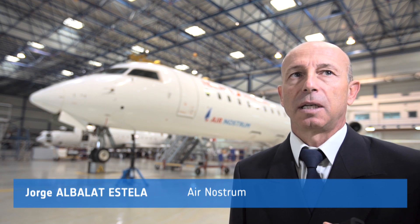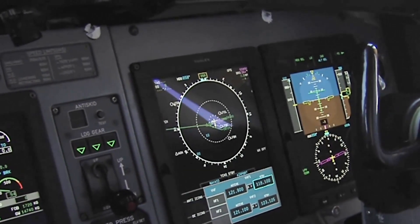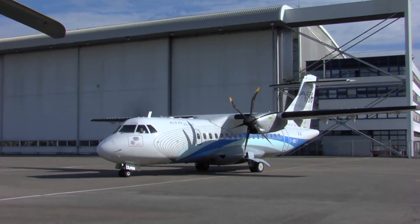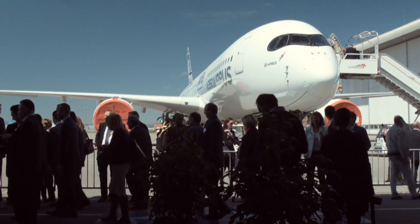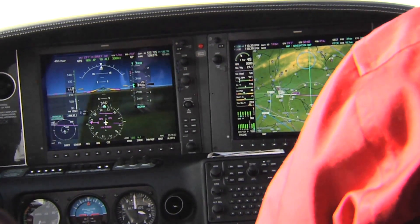I think there's a great future for this system because it will permit many airlines to operate in many airports that now don't have the proper facilities. Most navigation systems in aircraft and helicopters can now use EGNOS, including the new ATR 600 series and the Airbus A350 XWB, both of which offer EGNOS-enabled avionics.